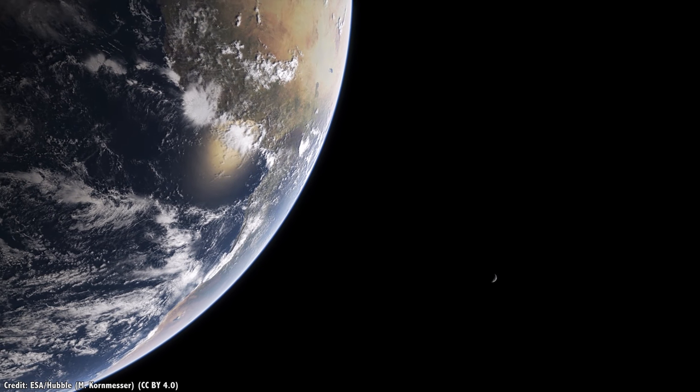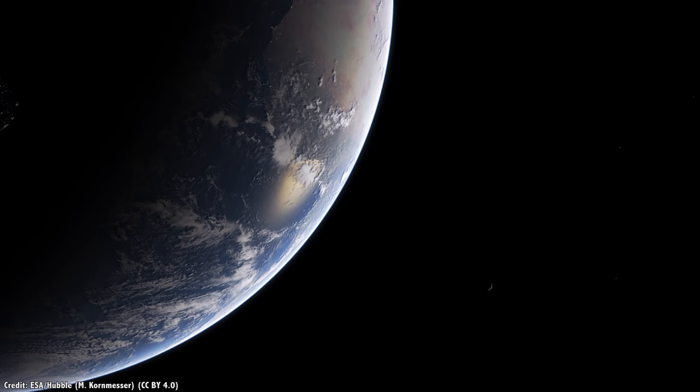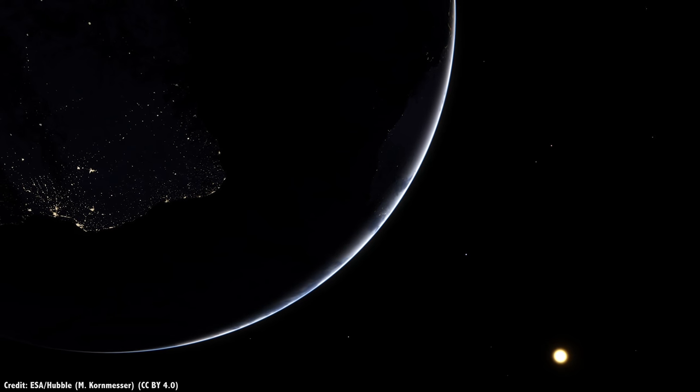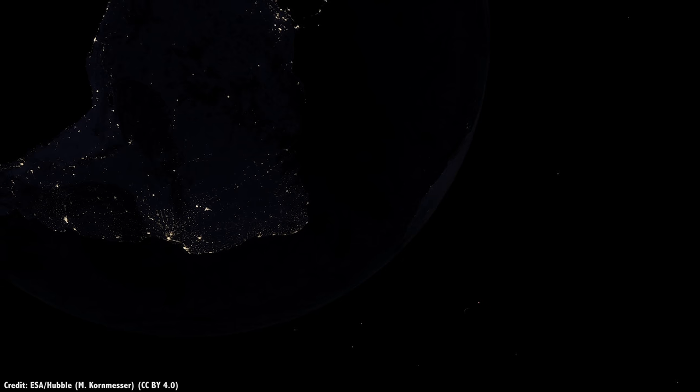As Carl Sagan said — that's here, that's home, that's us. On it, everyone you love, everyone you know, everyone you ever heard of, every human being who ever was, lived out their lives. It's fine, I guess. I just don't need that in my telescope. I think that's what he said.